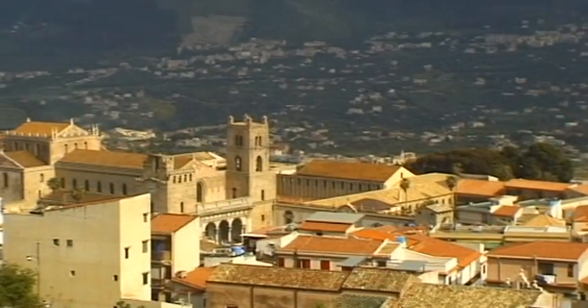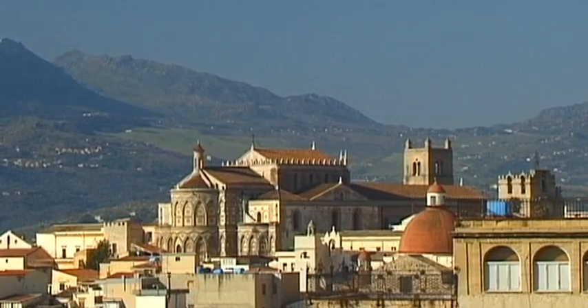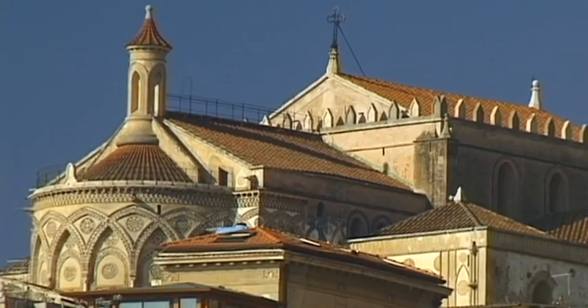In the mountain area close to Palermo is the picturesque town of Monreale, a townscape that for more than 800 years has been dominated by a single building.